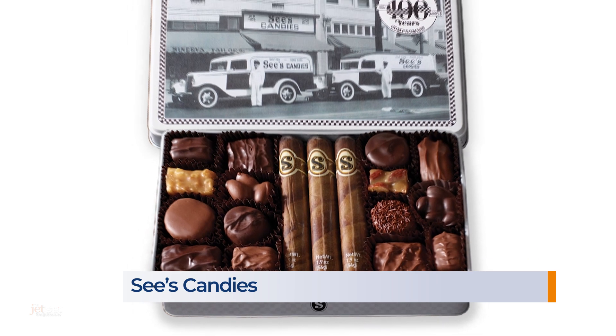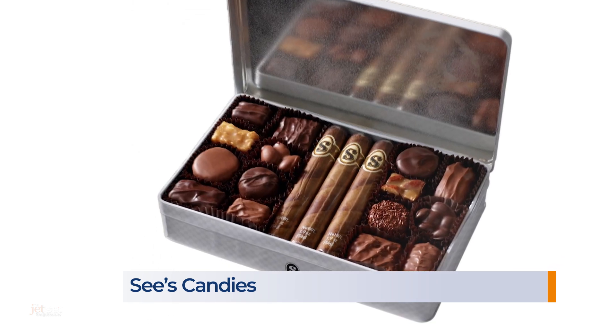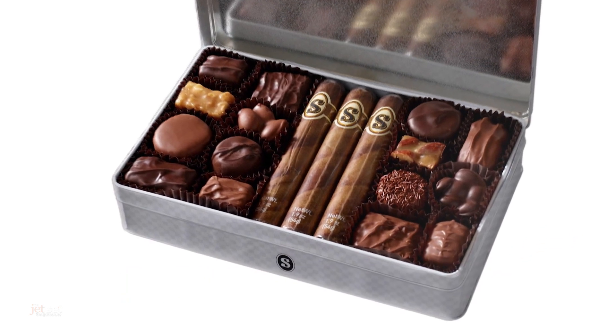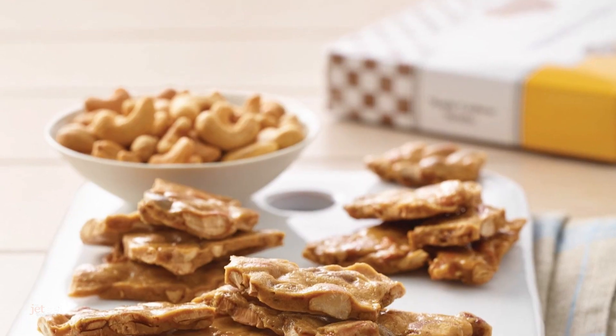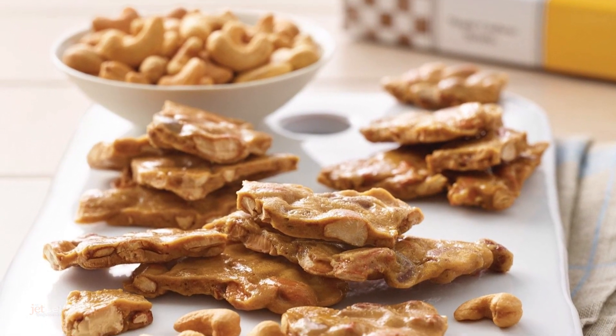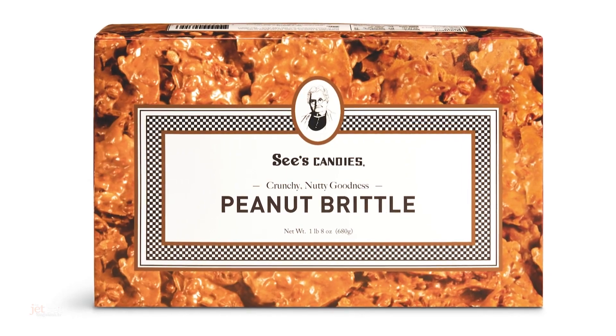This collectible Centennial Retro Keepsake Tin is my new favorite. Inside are milk chocolate cigars, dark California brittle, and so much more. Another favorite is the Maple Cashew Brittle — it's crunchy, sweet, and savory — and their peanut brittle also has a delicious crunch. This is actually an original recipe and has been made the same way for a century.